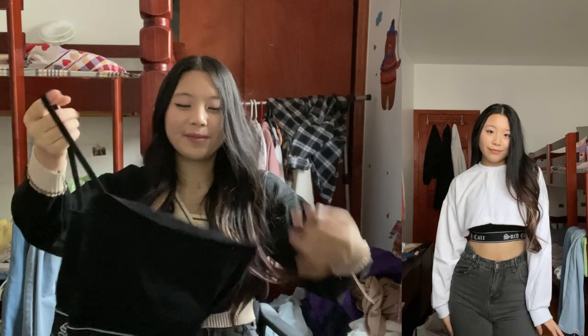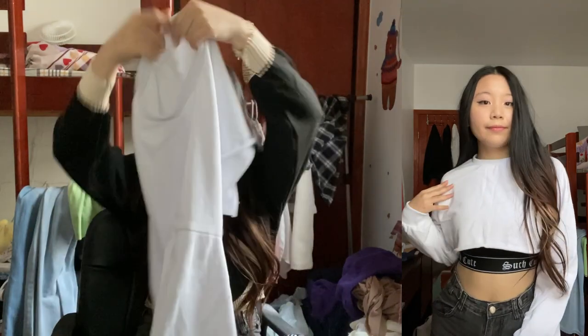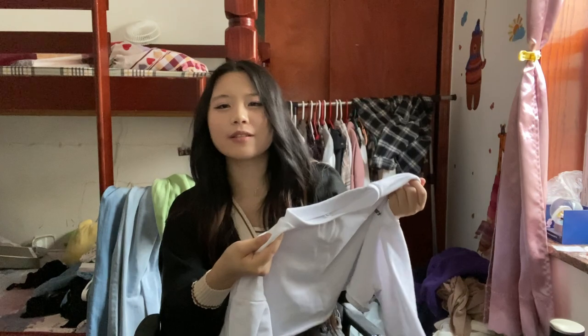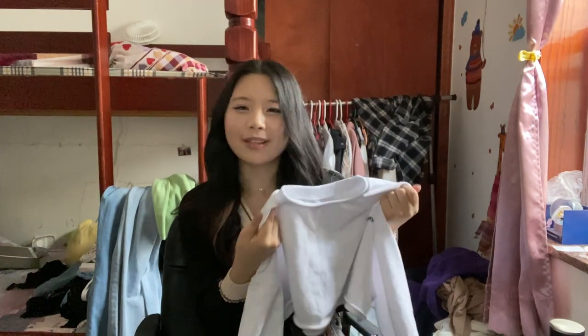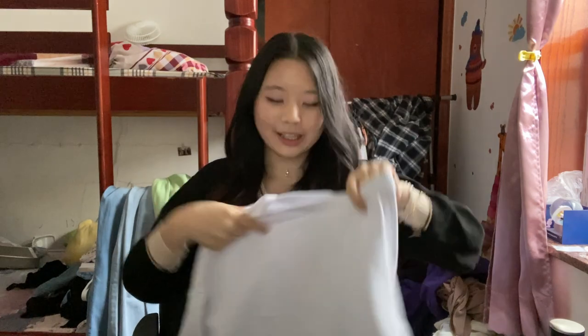Next we have another set. It's giving K-pop dance practice vibes. It comes with this black tank top that says 'such cute' in this gothic-type font, and on top of it is this white cropped sweater. I don't know why I haven't owned this until now — it says 'cute and psycho.' It's really good material, not too thick but not too thin. This set is just very fall.